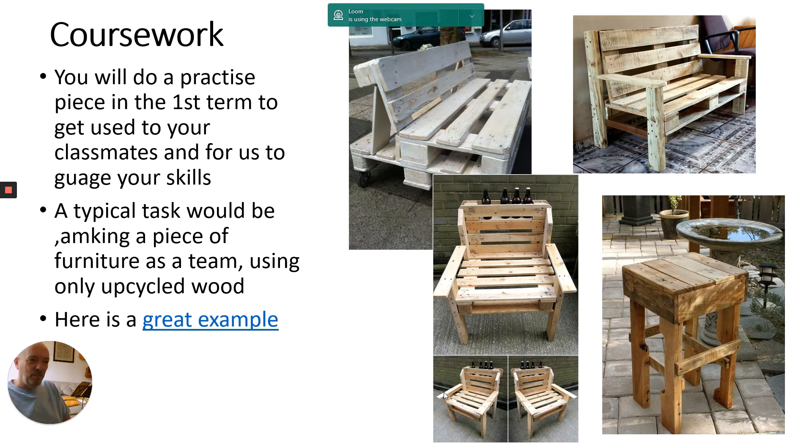Now the stuff people tend to be really interested in — coursework. We won't make you start your coursework straight away because we like to get to know you and get used to A-level teaching and check your skills. We'll do a fun activity to get started — recently we've been making furniture out of pallets and similar things. You'll have to do some of the skills you need in your coursework, not all of them, and we'll do this in the first half term.